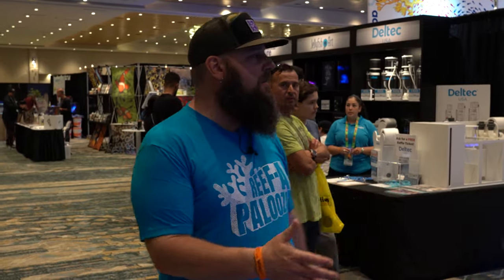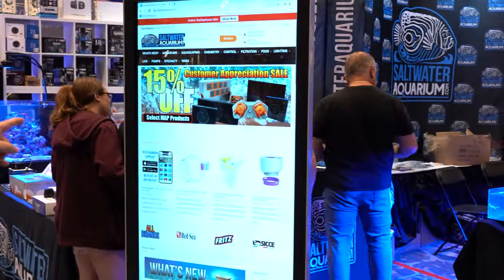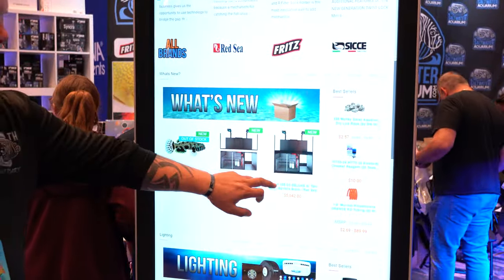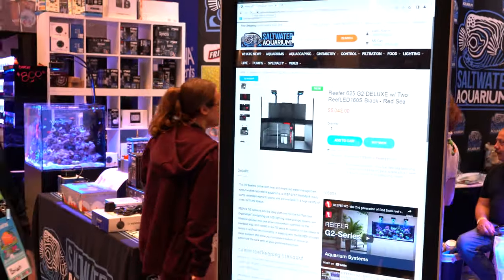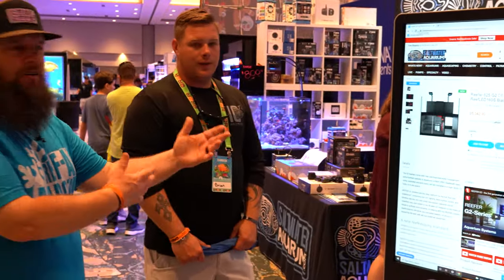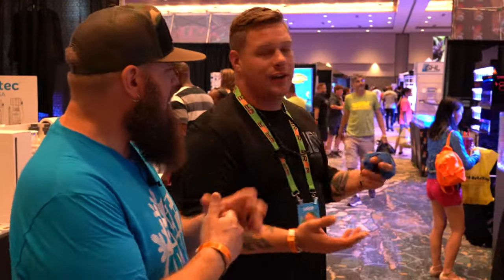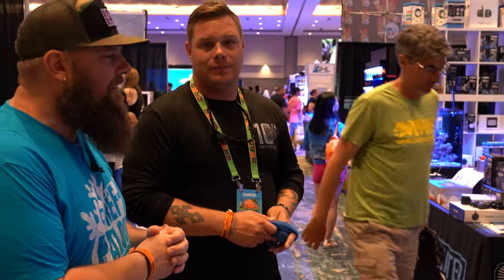Row number four — we're back around to SaltwaterAquarium.com and they have something new I love: a giant touchscreen TV showing their entire website. You come to the show and say, 'Oh I was looking for the Reefer 652' — well, they don't have it here physically, but come over, they'll order it right now and offer 10% off the show price with free shipping. This opens up their entire website for everybody to get the show discount, and they can offer everything without having to physically bring it. First people to bring their whole business to a show and offer a discount through the whole website — awesome stuff.